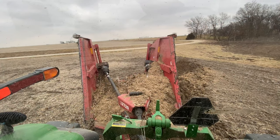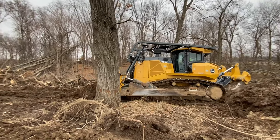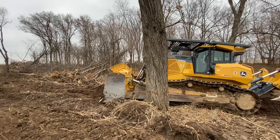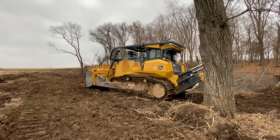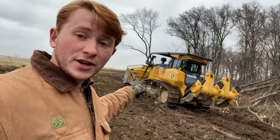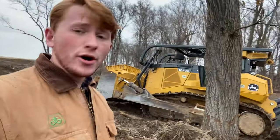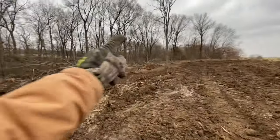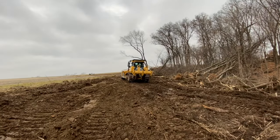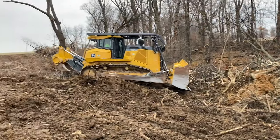There it is, moving quite a bit of dirt. The ripper shanks on the back of that thing go like three feet in the ground — that's to help tear out all these roots and shatter the compaction that the dozer's created, because that thing weighs probably over a hundred thousand pounds. In a pretty short time, all the trees that were here are now right there and over there. He about sent the dozer down into the ditch, but I doubt that thing will get stuck.